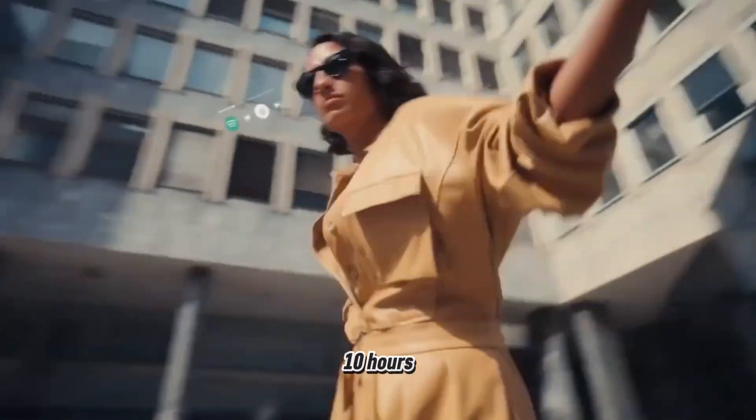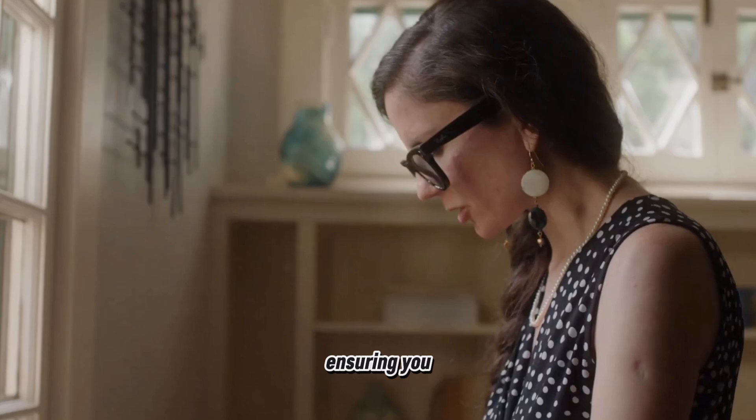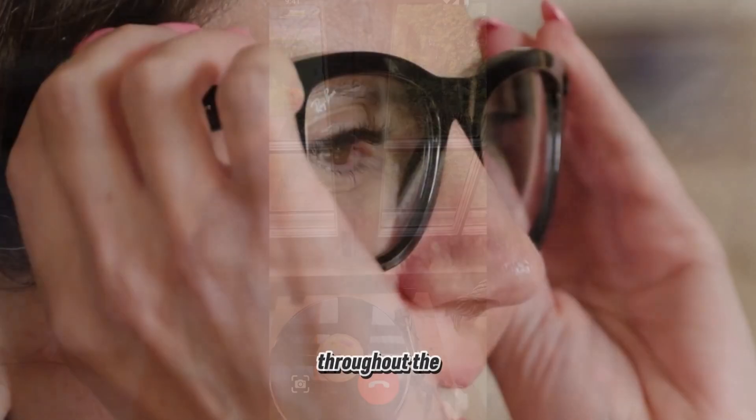Battery life is a crucial factor for wearable tech, and the Solos Ergo V SmartGlass do not disappoint. They offer up to 10 hours of music streaming and 7 hours of continuous phone calls, ensuring you stay connected and entertained throughout the day.